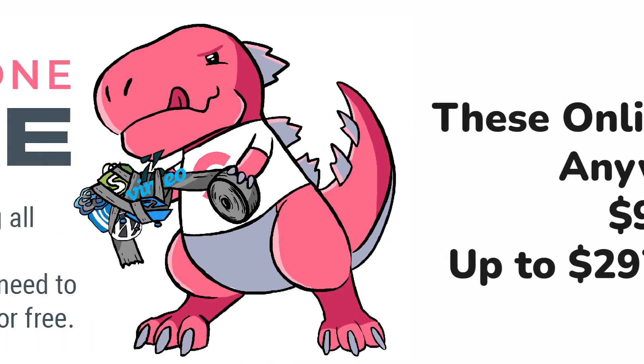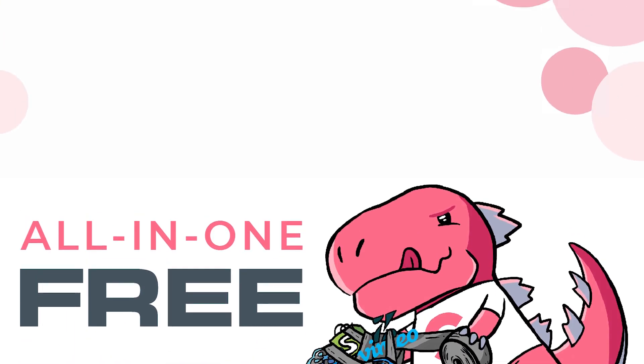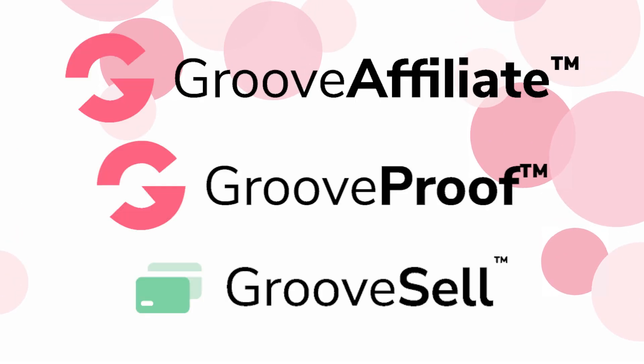To answer your question, yes, Groove does have a free version for each and every single one of the tools. Your account is free for life — not a free trial, not 14 or 30 days, for life. There's a free version for each and every single one of Groove's platforms.